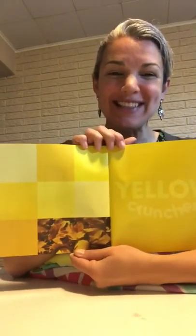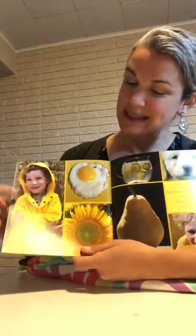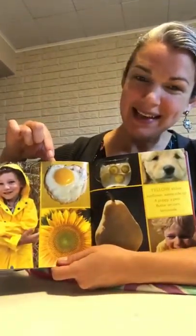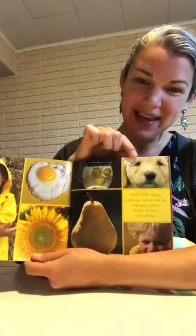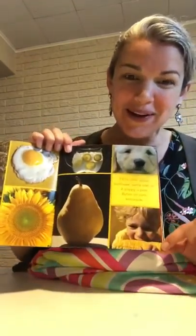Yellow crunches like these dry leaves in fall. Yellow slicker, which is a word for a raincoat. Sunflower, sunny side up egg — it's called sunny side up because it looks like the sun. A puppy, a pear, butter on corn — that looks yummy to me — and lemonade. Do you see the lemons in the lemonade?